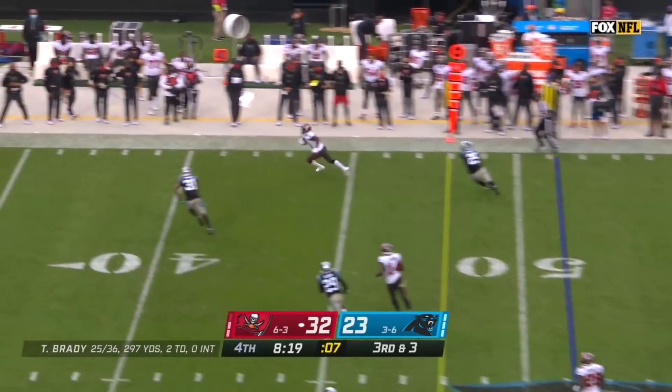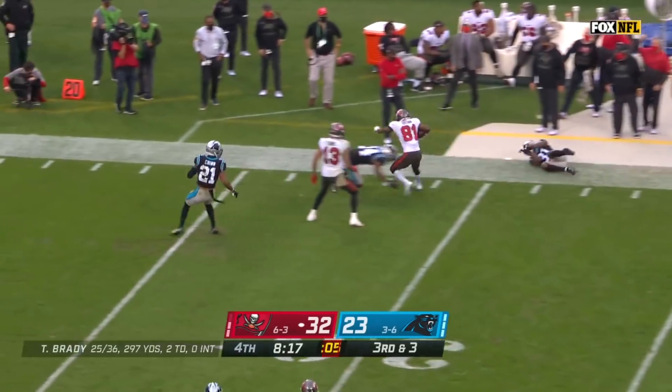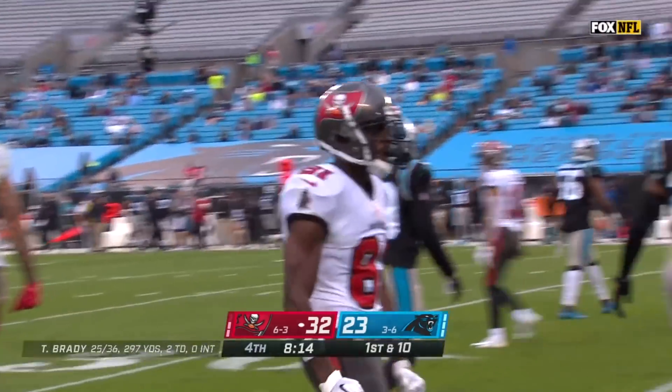Brady firing — and it's caught by Brown. Pride tried to undercut, it didn't work. And Antonio Brown has a big game.